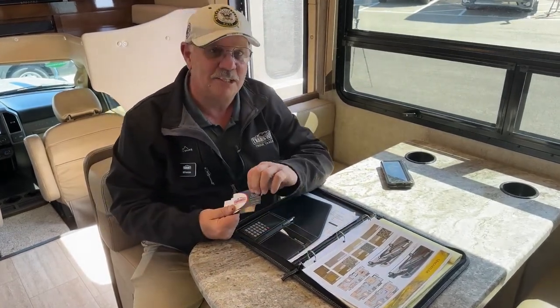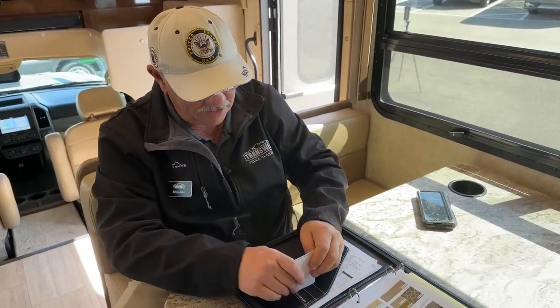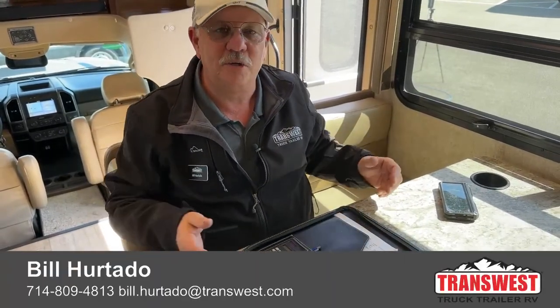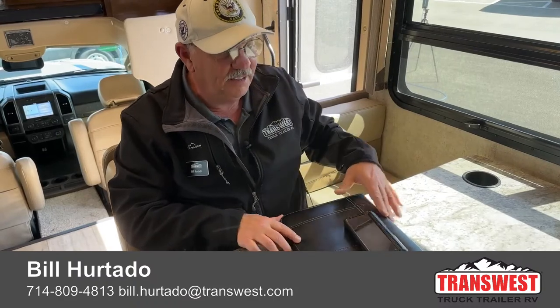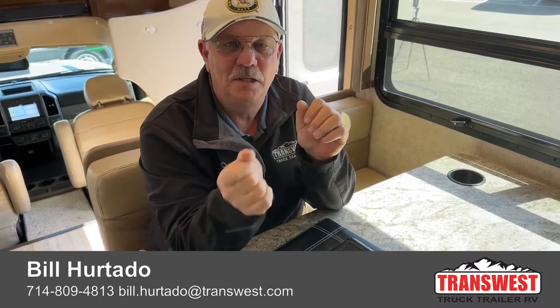If you come visit me, I'll give you one of these collector cards. Feel free to call, email, or text me anytime — I'm always available to answer questions. I'll be checking comments in a few hours. I think I've covered it — this was a long one. Thanks for bearing with me. Bill Hurtado, TransWest Truck Trailer RV in Frederick, Colorado. Have a great day.